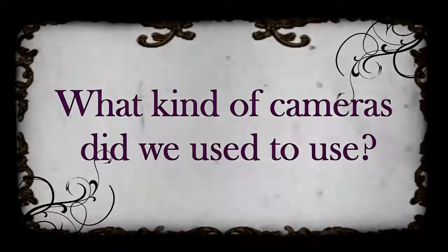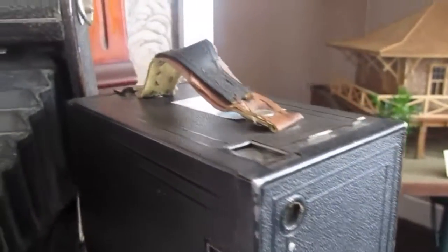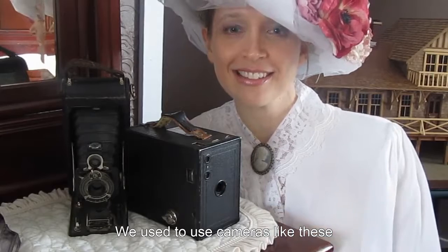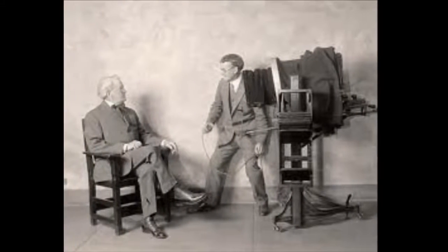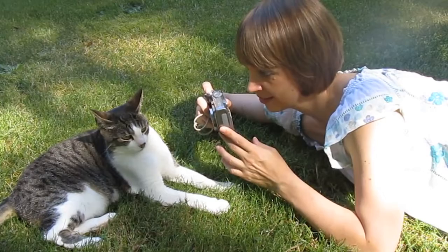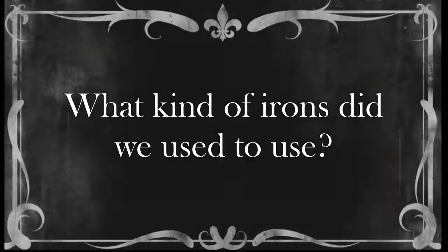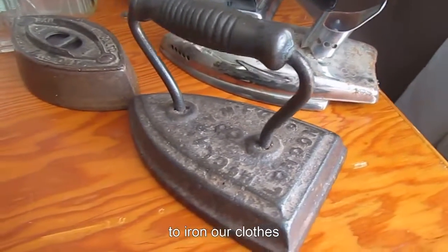What kind of cameras did we used to use? These are cameras. We used to use cameras like these. And now we use cameras like these to take photos — it's a digital camera. What kind of irons did we used to use? We used to use irons like these to iron our clothes.